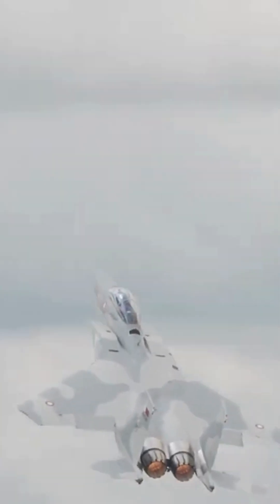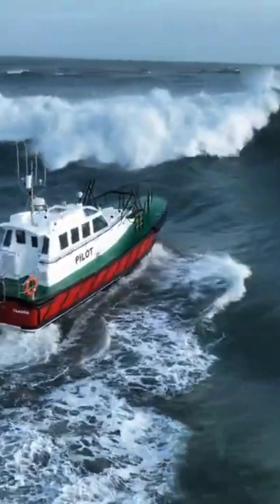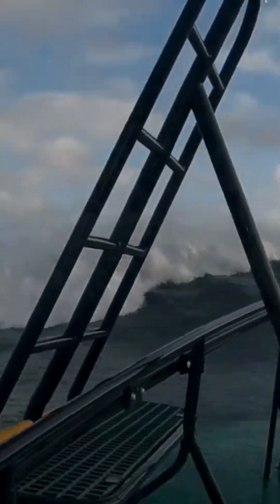In airplanes and drones, gyroscopes ensure stability in flight. On ships, they counteract waves to keep the vessel steady, and they're integral to gyrocompasses, helping captains navigate accurately, unaffected by Earth's magnetic fields. In cars, they assist with stability and motion control.